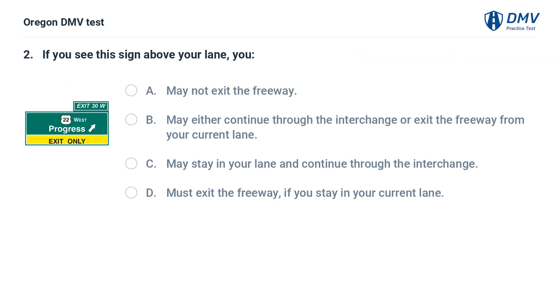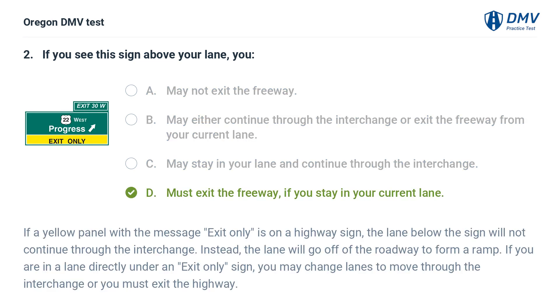If you see this sign above your lane, you: A. May not exit the freeway. B. May either continue through the interchange or exit the freeway from your current lane. C. May stay in your lane and continue through the interchange. D. Must exit the freeway if you stay in your current lane. Answer: D. Must exit the freeway if you stay in your current lane.